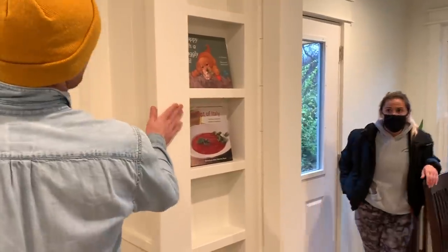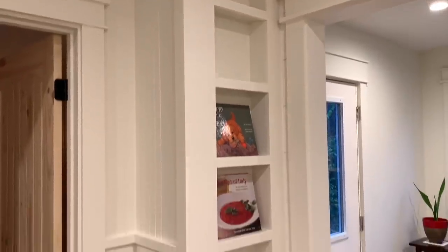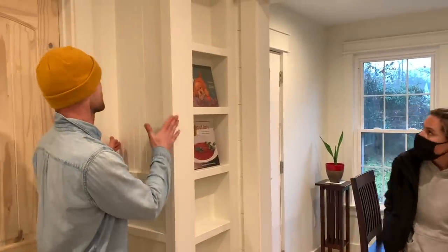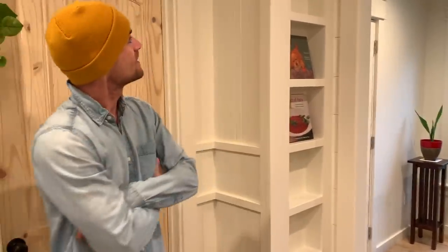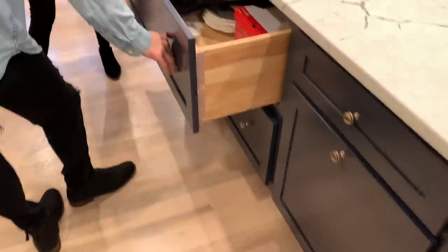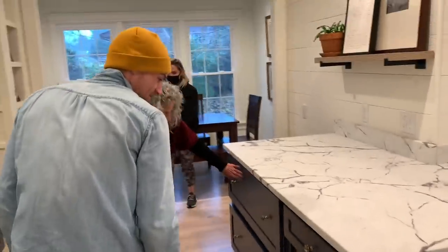And then your spice rack — PJ built that. This was dead space. Behind there is plumbing stuff, so this box had to be here, but instead of losing that space, he added it. That was perfect. And you have your drawers, which are packed with stuff right now. You have a lot of storage in this kitchen.